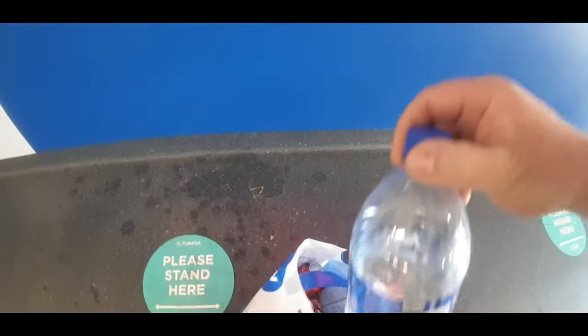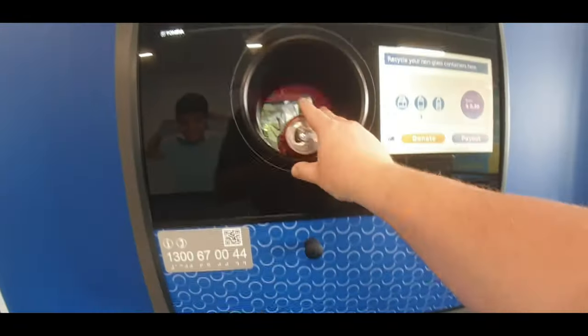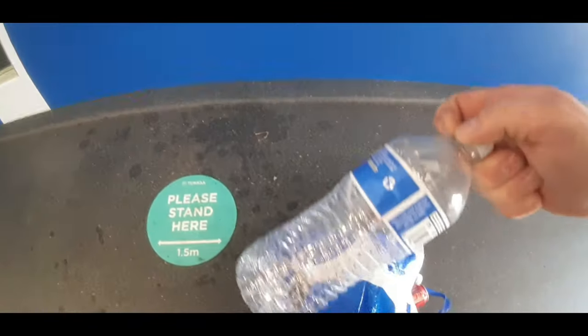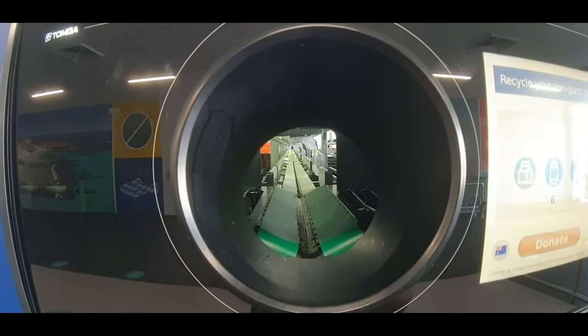Another one — take the lid off and in it goes, and we're up to 30 cents. I did put one in with a lid on just then, but that's okay. Check that out — picks it up and we're up to 50 cents! We're getting rich without even knowing it. One more — we'll watch this last one go and feed them all in and see what we end up with.